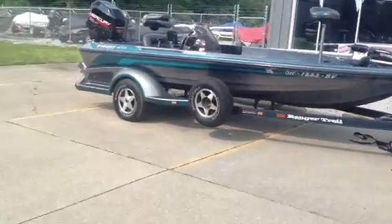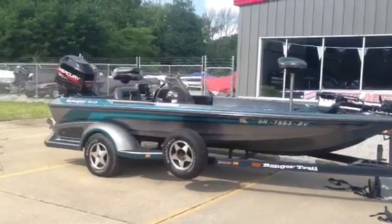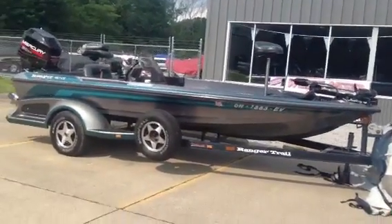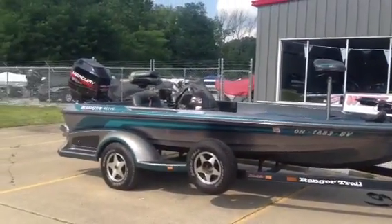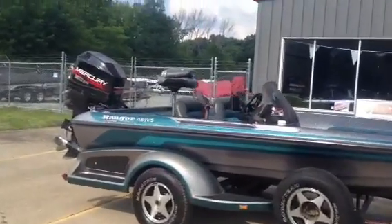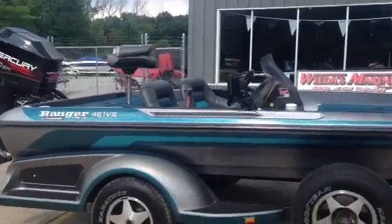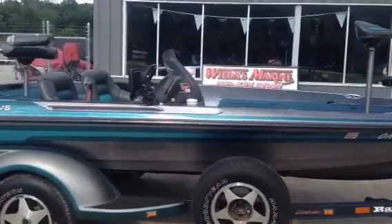Hello folks, Weedas Marine here, and today's latest and greatest trade is a 1998 Ranger 461 VS. That's right, the legendary Ranger 461. Tell you what, many of you guys have seen this boat. This is probably one of the most sought after used Rangers, and for good reason.